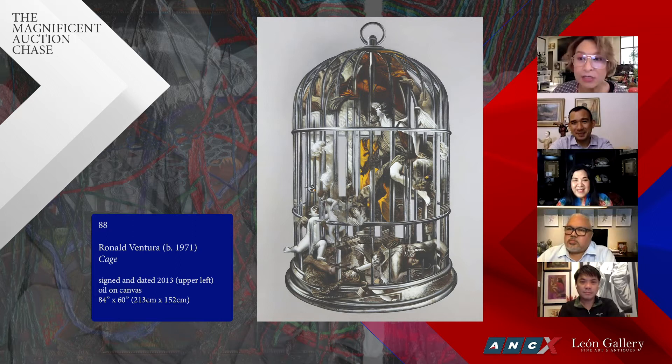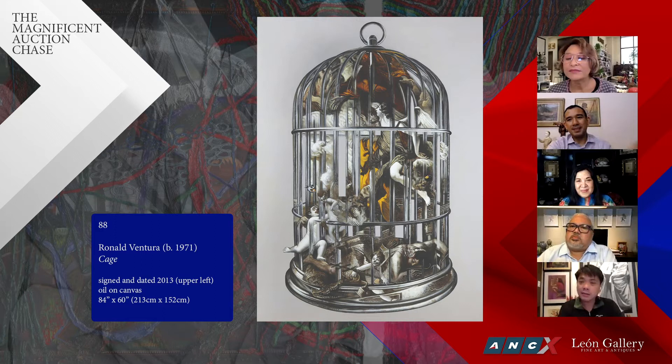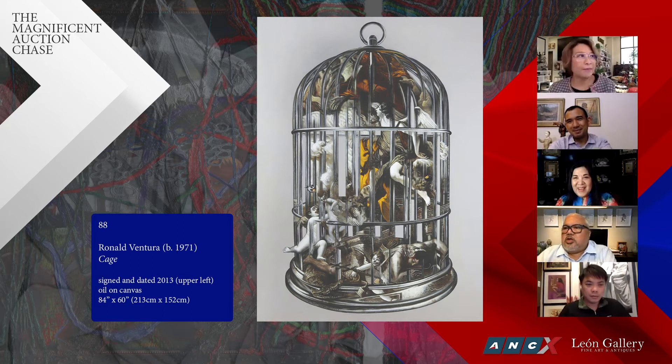It must be beautiful to behold in person considering the size of this work. The composition is amazing — that's what sets RV apart. The skill is there, but how he composes the work is his real talent. Anybody could paint, but not everybody can compose a good artwork.